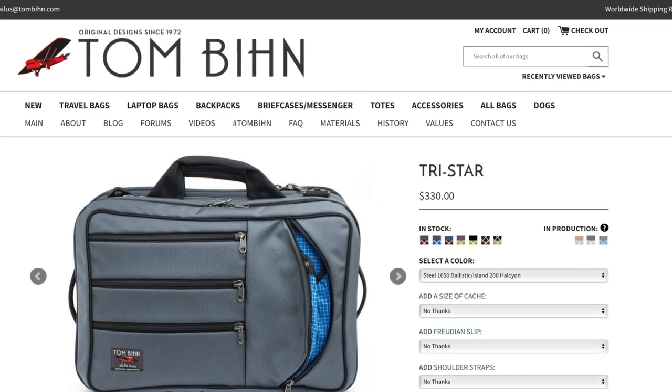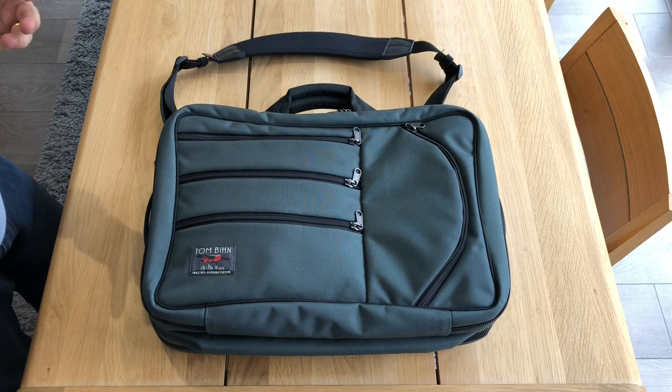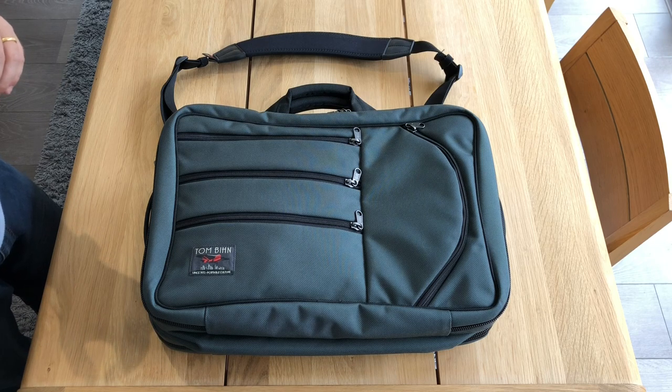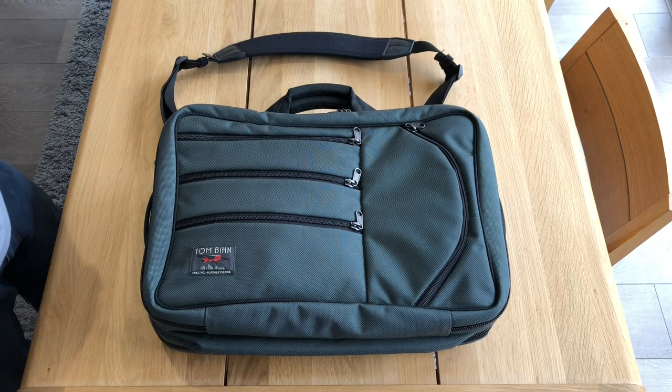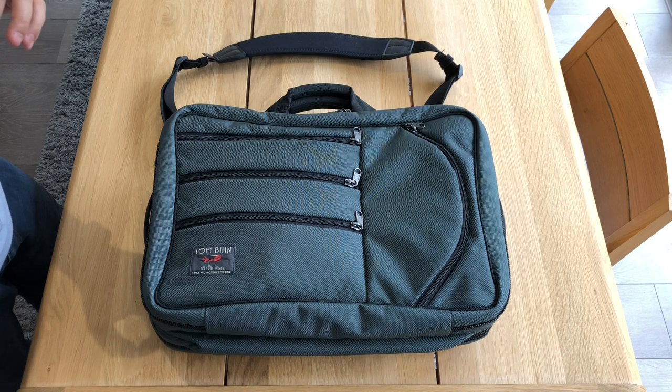There are lots of reviews out there with some fantastic coverage of the features, material, and layout of the bag. I really wanted to share what specifically I thought worked well for this in a business travel setting. It's a high quality bag, one that you're going to invest in. It's a relatively expensive bag, and therefore one that you want to get right and use for many years to come. They used to call it 'one bag to rule the skies.'